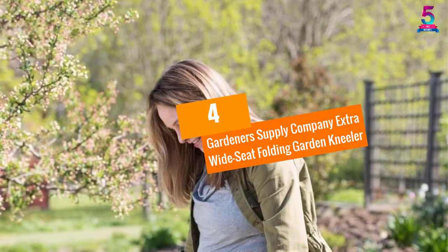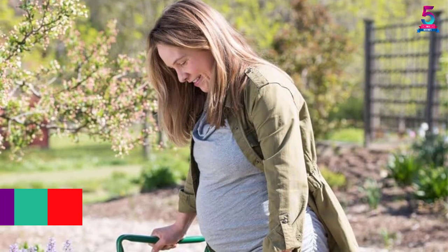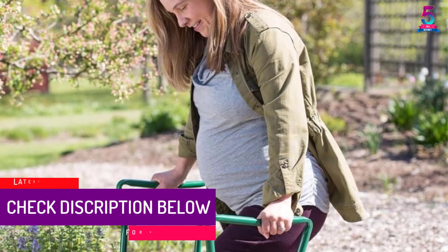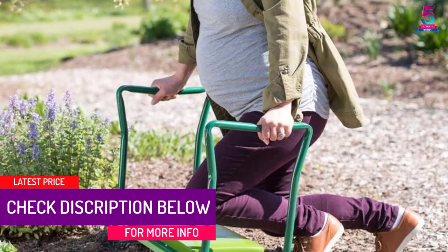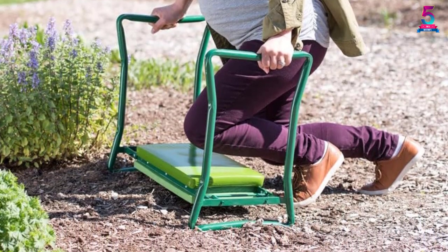At number 4, the Gardener's Supply Company Extra Wide Seat Folding Garden Kneeler. This product features a wide, comfortable padded area. It is a dual purpose product serving as a garden seat or garden kneeler. The base is wide, delivering high class stability.